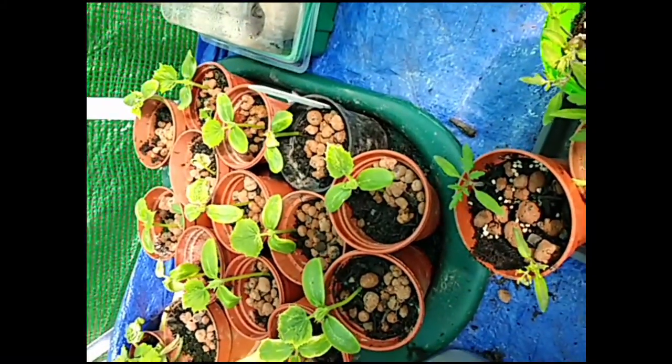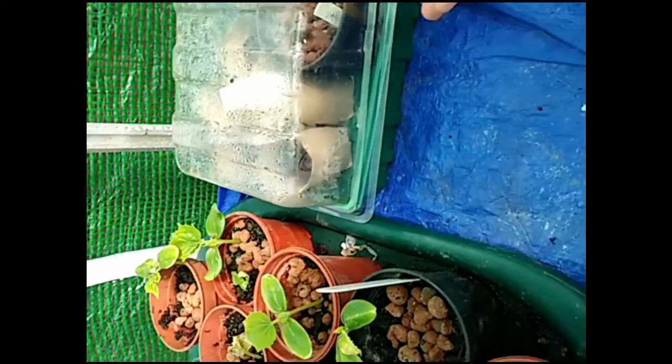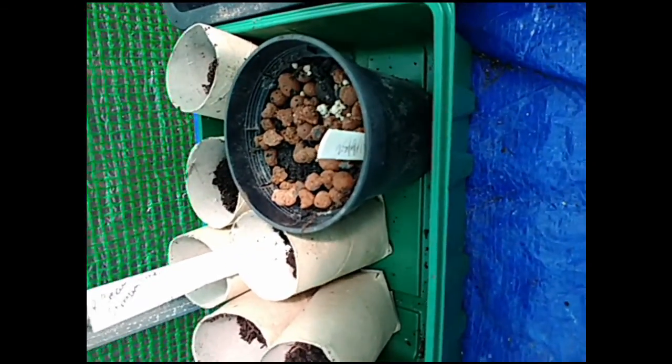The cucumbers are going fighting — one's not doing too great here. I've put some more runner beans in, and that's an orange which I'm going to try and do.